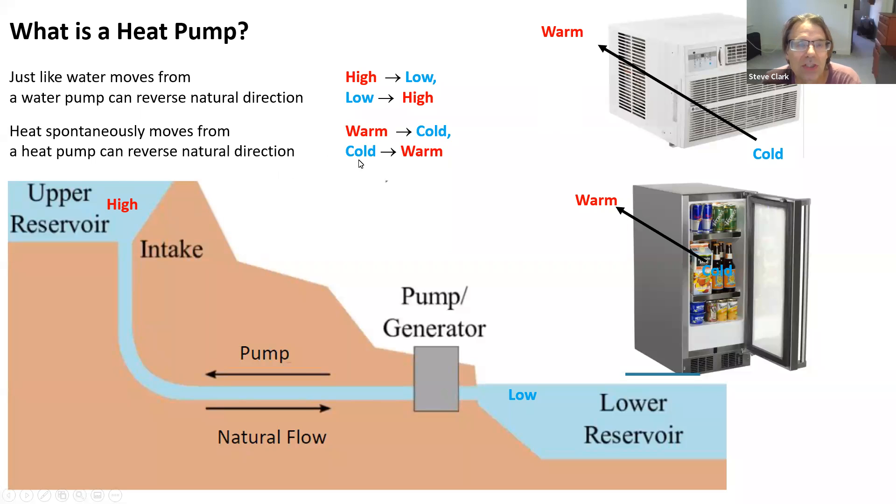A heat pump can move heat from something that's cold to something that's warmer. We all know refrigerators and air conditioners — they're essentially one-way heat pumps. Both of them move heat from the cool inside of your house or fridge to the warmer outside. But heat pumps for houses can go both ways, so they can do air conditioning and cooling. As it gets hotter outside in the summer, it's harder for your air conditioner to do its job — it takes more energy. And conversely, as it gets colder outside, it gets much harder to pump — you're raising the hill that the heat has to be pumped up.